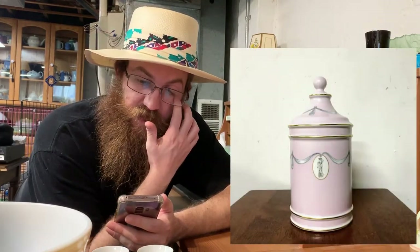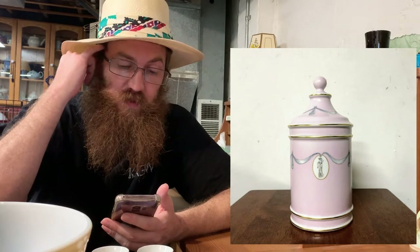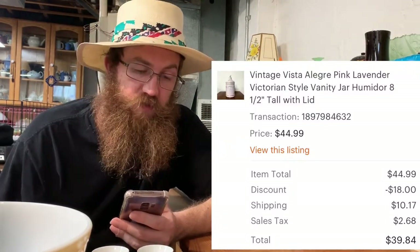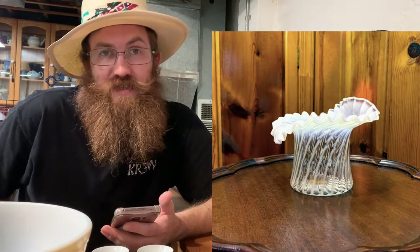Next up was a vintage Vista Allegra pink lavender Victorian-style vanity jar or humidor — a really cool-looking piece picked up at an estate sale for next to nothing on a Sunday. It sold for $39.84.